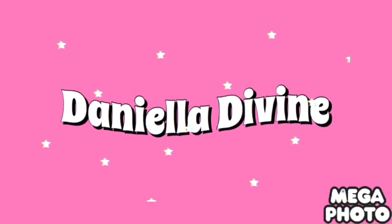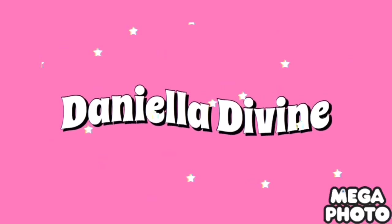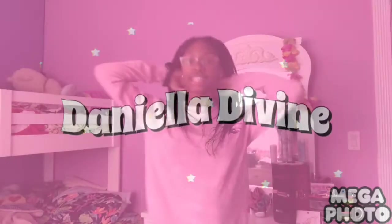Hey guys, welcome back to another YouTube video with your girl Daniella. We're doing a very major project — you guys have never really seen my room, I've never done a room tour or anything like that.